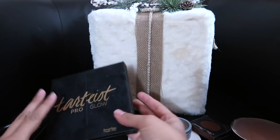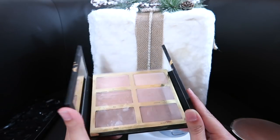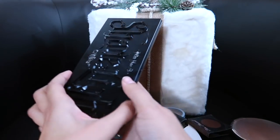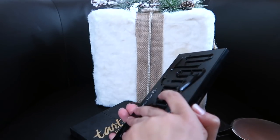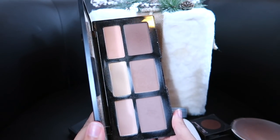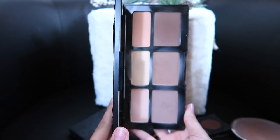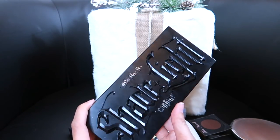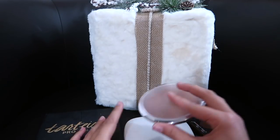As far as contour palettes, I have this Tarteist Pro Glow Palette — I am obsessed with this; it has the best cream contour I've ever used, so I will be keeping it. But I am going to get rid of my Kat Von D Shade and Light Contour Palette — it just does not work for my skin. I cannot blend it out, it always looks streaky and patchy. If you've seen my Vlogmas videos and my bronzer looked really patchy, it's because of this. I'm going to see if I can return it to Sephora; if not, I'll sell it in a bundle.